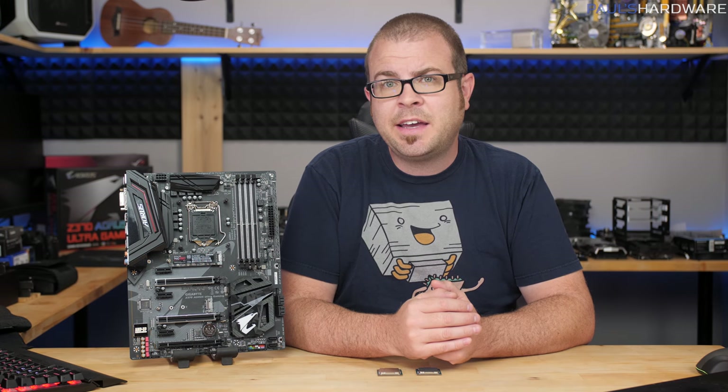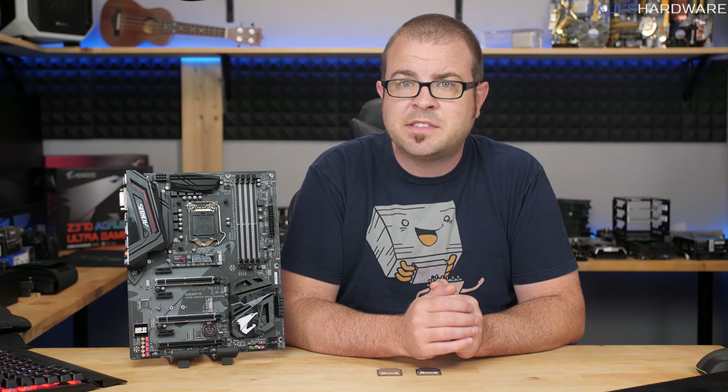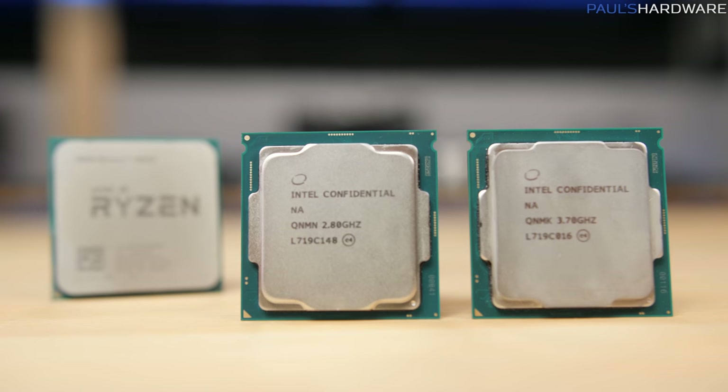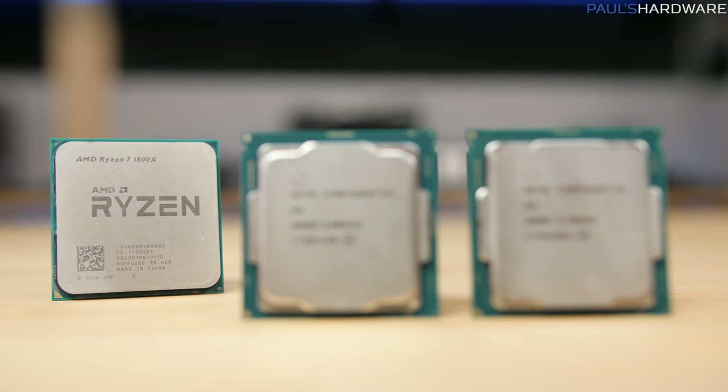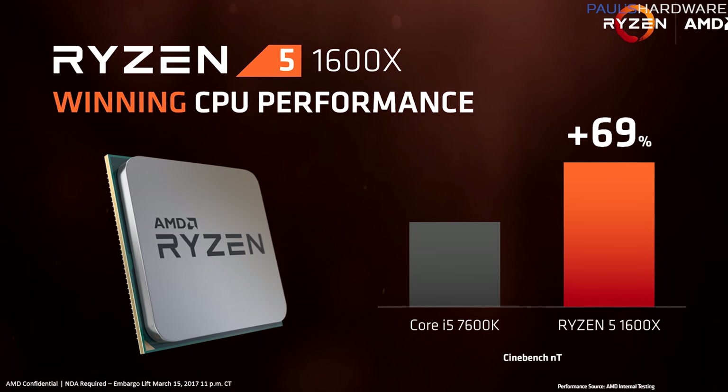Personally, I like to let the numbers speak for themselves, so the benchmarks will be my focus today as I pit the 8700K and 8400 against Intel's previous mainstream flagship, the 4-core, 8-thread 7700K, as well as AMD's Ryzen 7 1800X with 8 cores and 16 threads and AMD's Ryzen 5 1600X with 6 cores and 12 threads.